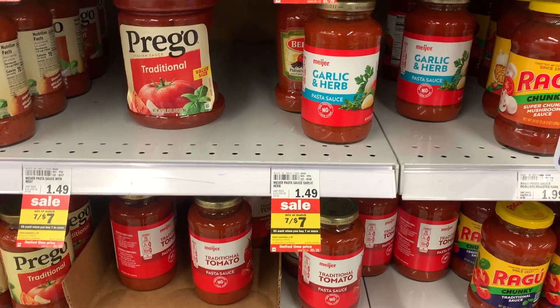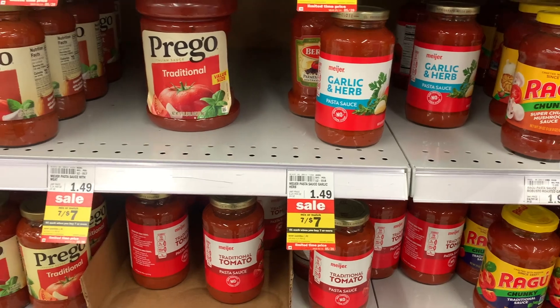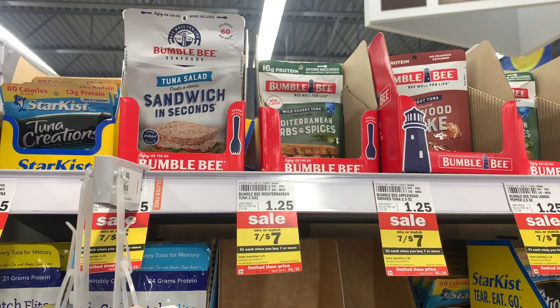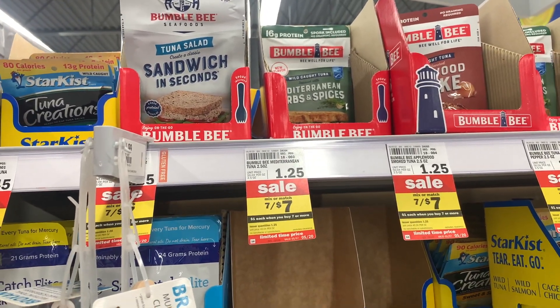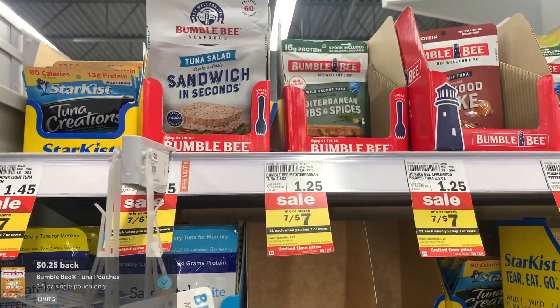Another item part of the seven for seven sale are the Meijer brand pasta sauces. I'm not really pasta sauce specific, so I really like picking these up when they're on sale. Also part of the seven for seven sale is the Bumblebee tuna, priced at $1.00. You'll get back 15 cents from Ibotta, making the final cost $0.85.